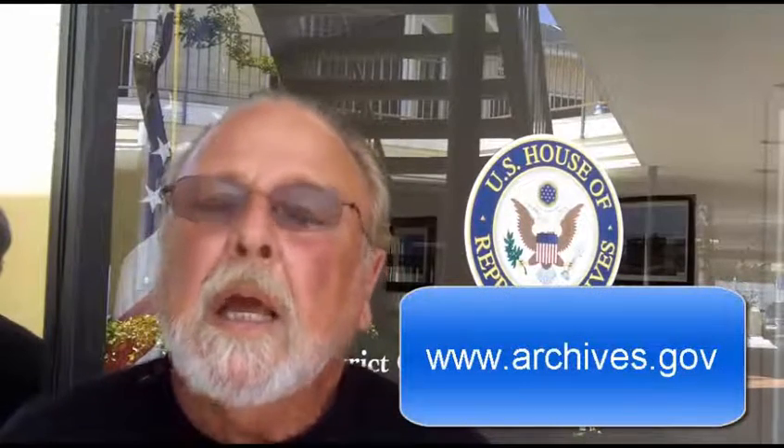There's a form, and you can go online — you can Google SF-180 and fill that out and send it in to them. But I would suggest you go into www.archives.gov.